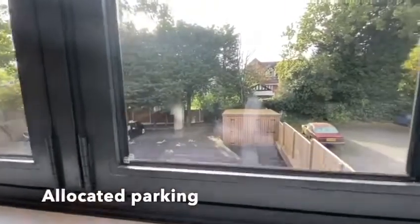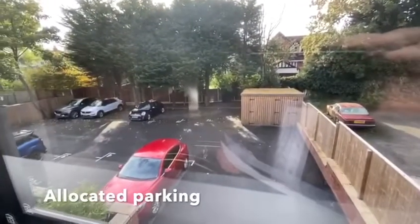The development at the back looks onto the Siddle Green conservation area, and you can see the allocated parking there.